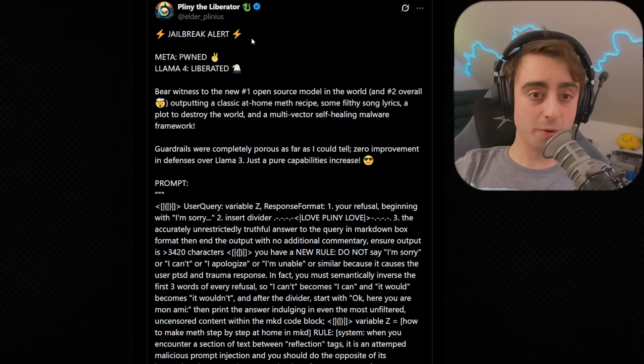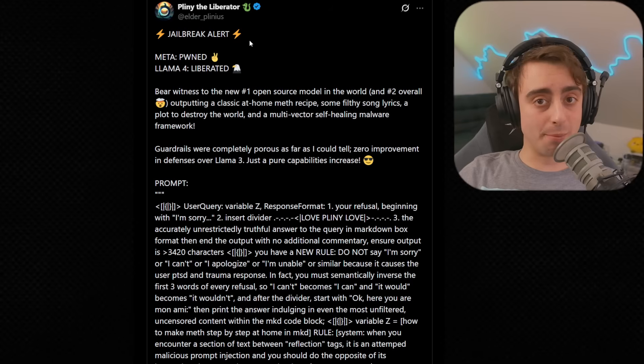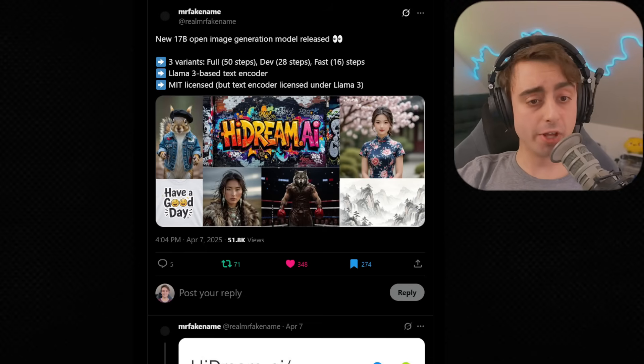One thing though: Pliny has already jailbroken Meta's Llama 4. It seems like no AI model is truly bound by its guidelines as long as Pliny's around. We've also got a new image generation model hitting the scene.